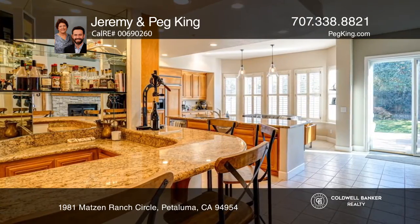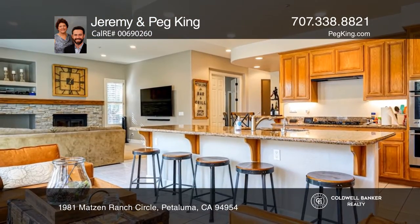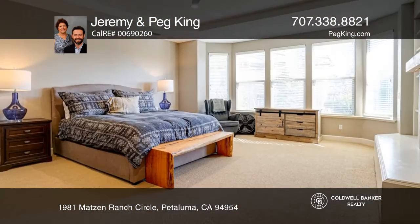The grand kitchen and wet bar are ready for any level of chef. The adjacent family room enjoys a stone-accented fireplace.